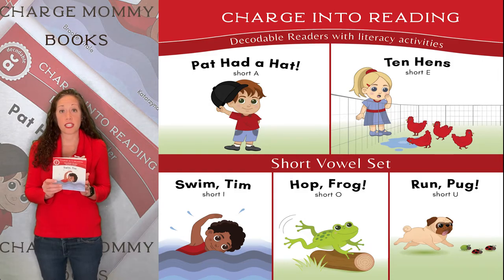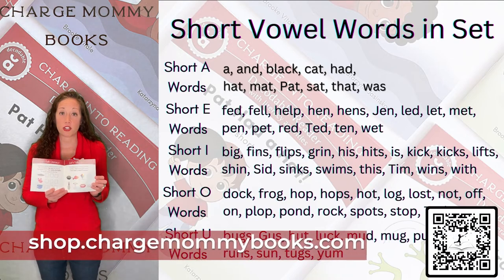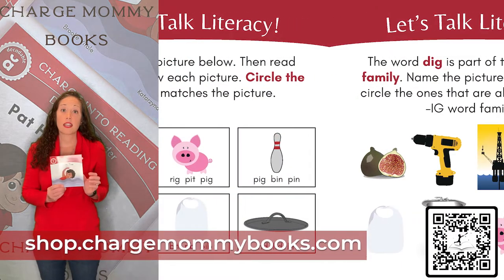Each book in the series focuses on a separate short vowel sound and contains seven pages of literacy activities at the back, sure to strengthen your child's reading skills. Come check them out today.